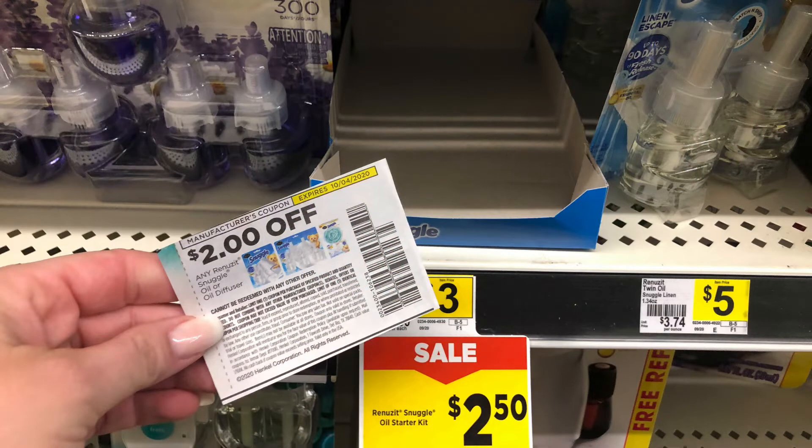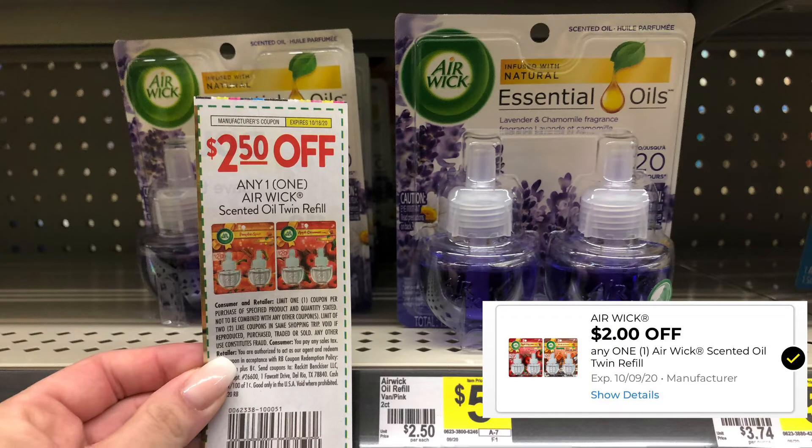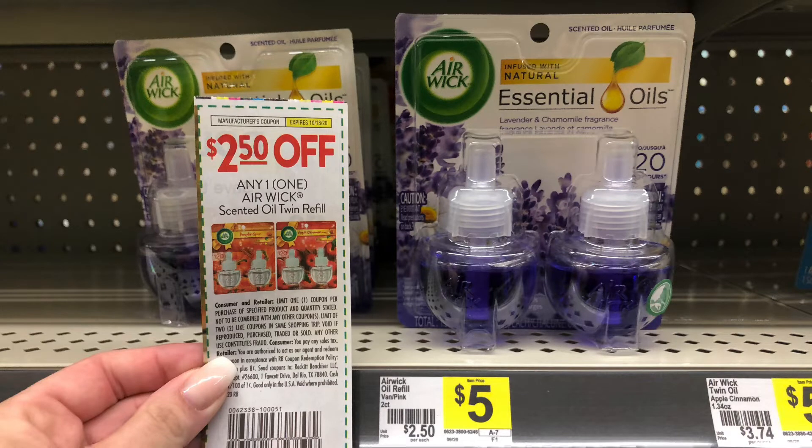My store is out of these Snuggle Renews It starter kits as well, but these are priced at $2.50. This week we do have a $2 off coupon from the 9/20 RetailMeNot, making it just $0.50. The Airwick Twin Packs are $5. We do have a $2 digital and also a $2.50 off one from the 9/20 SmartSource. So depending which coupon you have, you'll pay between $2.50 and $3.